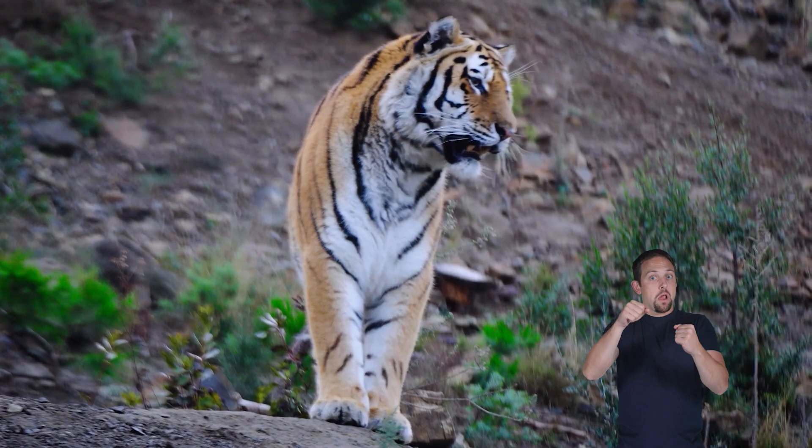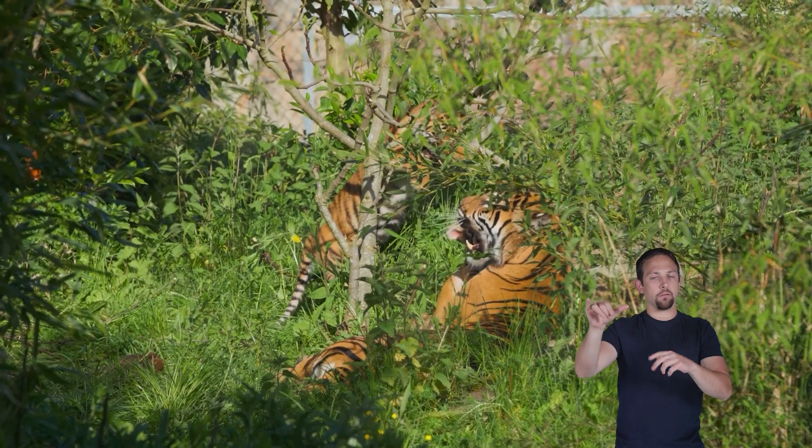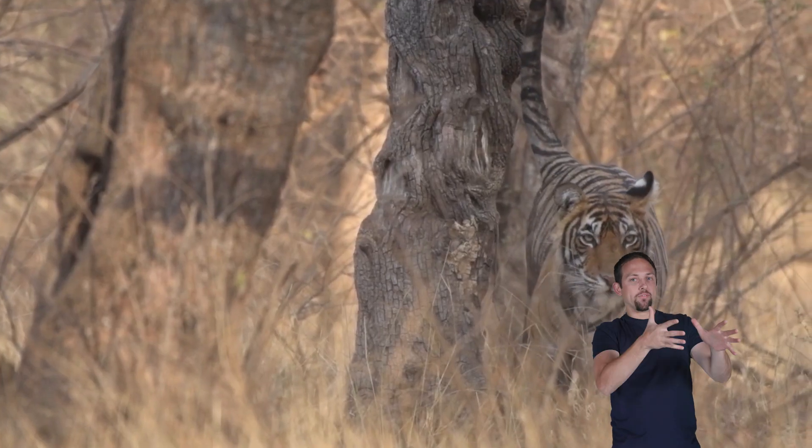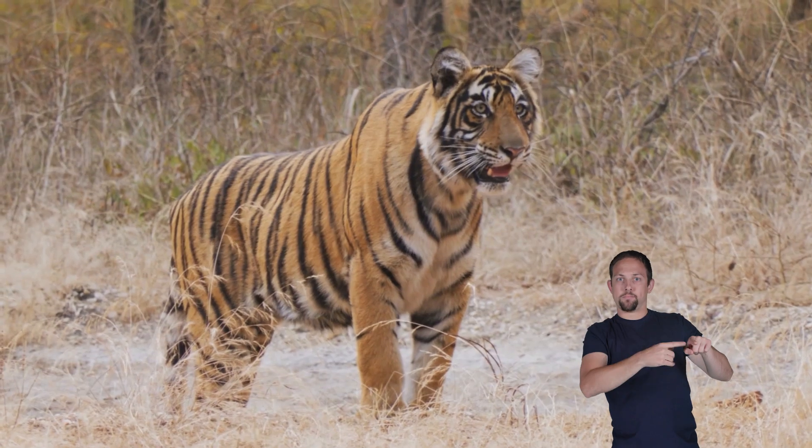They might roar to warn others to stay away, but they will chuff to greet their cubs. Tigers even scratch trees and leave behind scent signals to let others know: this is my turf.